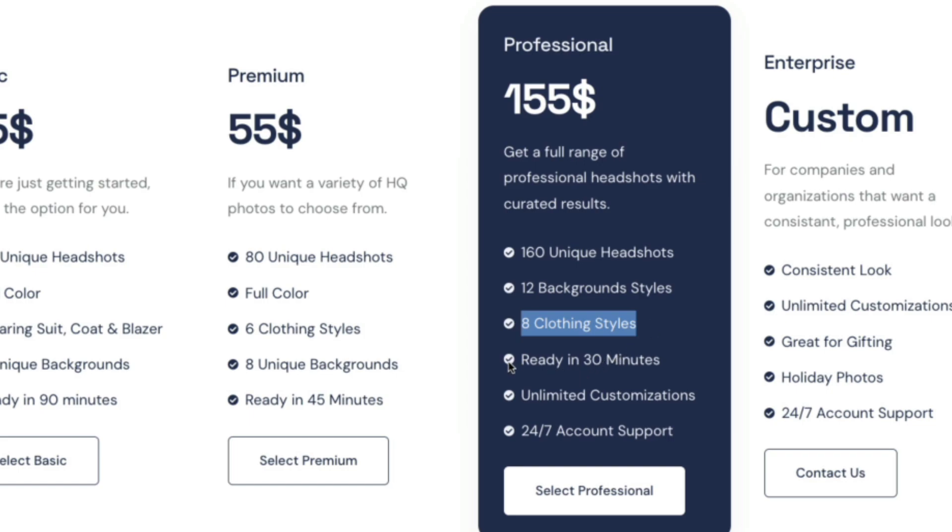This is going to be ready in 30 minutes — that is the selling point. If you want it fast, this is the plan I recommend. You also get unlimited customization and 24-hour account support, so you have customer service around the clock if you have any problems. I recommend the professional plan.